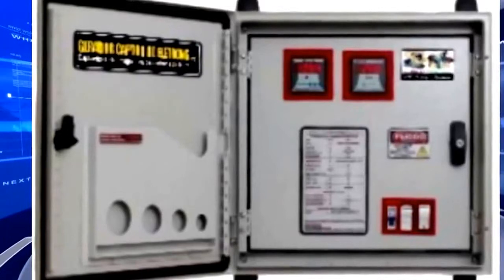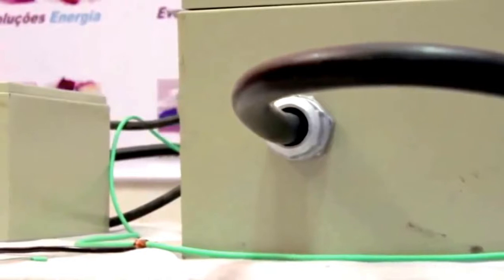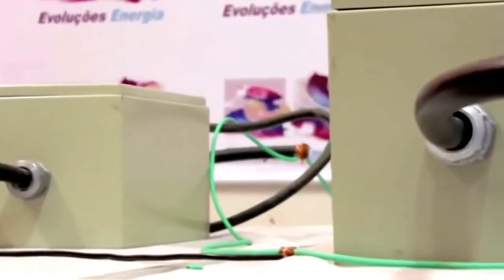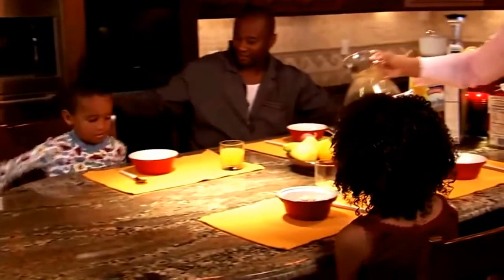The pair have created multiple sizes of the generator. The smallest is capable of generating 12.1 kilowatts of power with a load of 6,000 watts using only 21 watts input energy. The team believes it can power a family home or automobile.